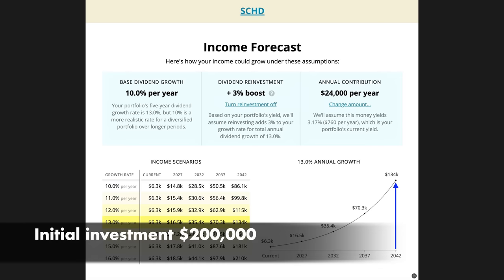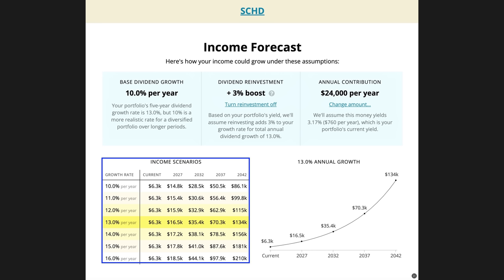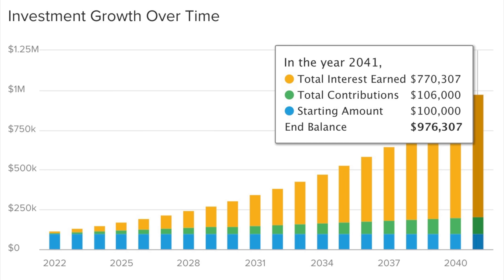Let's run one more scenario. Let's say that our initial investment was $200,000 and we still contributed $2,000 a month, or $24,000 a year, towards buying this ETF. At the end of 20 years, our annual dividend income will be $134,000. And if you want to be more or less aggressive in your dividend growth forecast, you can look at the box in the bottom left corner that will show you the corresponding income for each year based on that growth rate. This forecast is based on $200,000 initially invested and $24,000 a year contributed. On top of the dividend funding your retirement, the value of the stock portfolio will have accumulated to right at $1,000,000 in 20 years — with $100,000 up front and then $5,300 a year. So this is a very conservative and realistic investment goal.